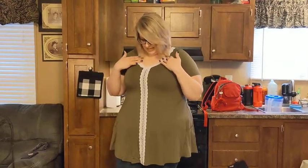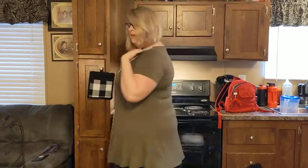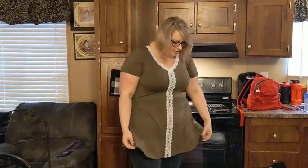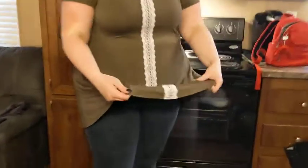I'm loving the lace detail, which is all the way down. The material is super soft. Wonderful detail. The stitching is wonderful. High quality.